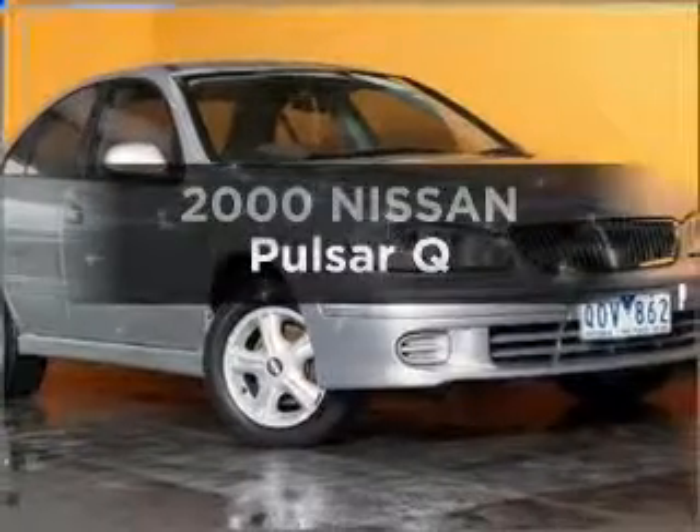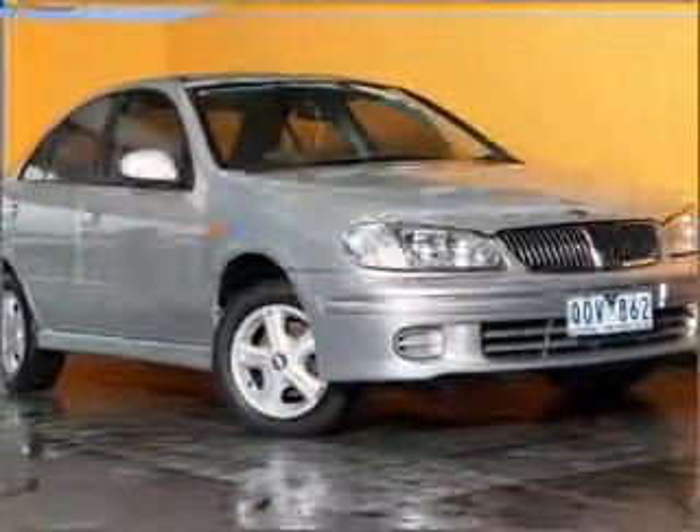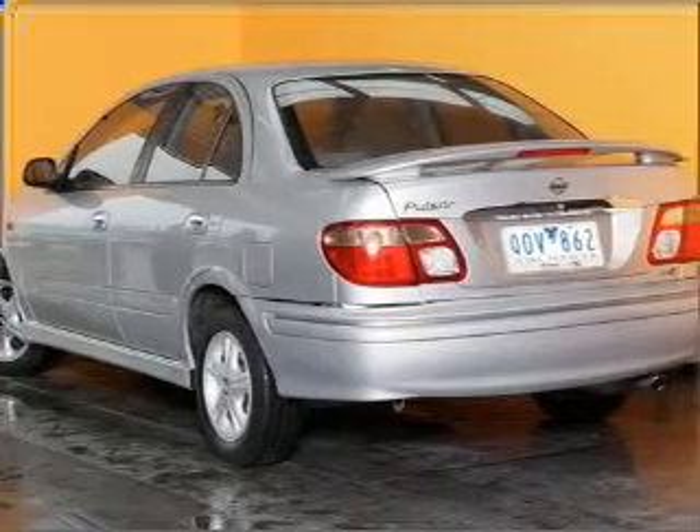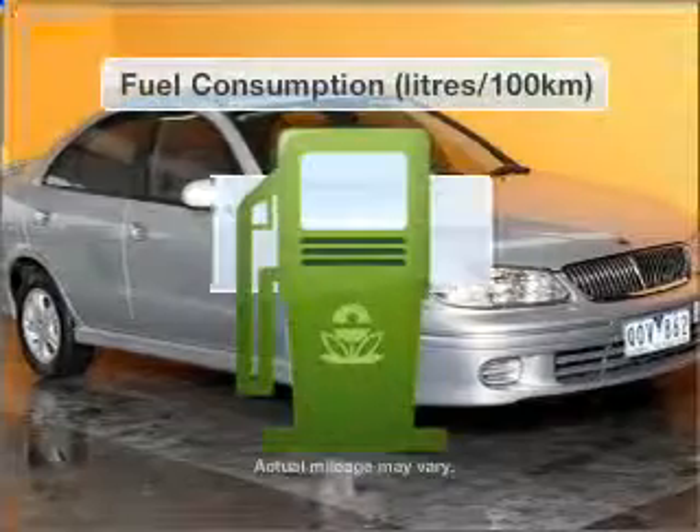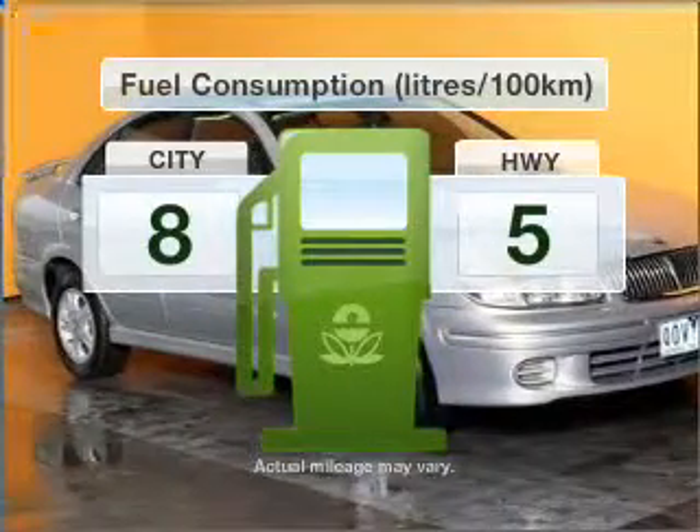Searching for a 2000 Nissan Pulsar? This well-presented vehicle could be just right for you, with a reliable engine that responds quickly to its manual transmission. Optimise your fuel economy with this vehicle.